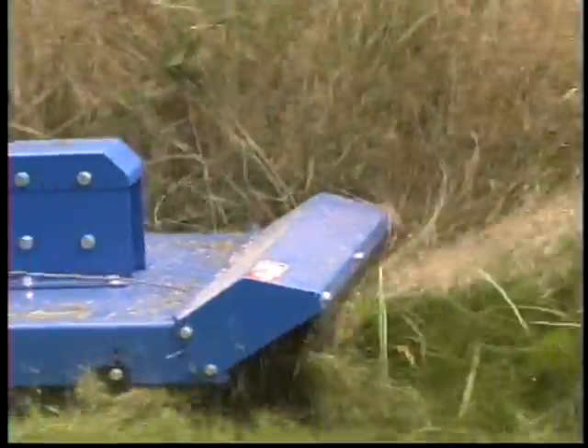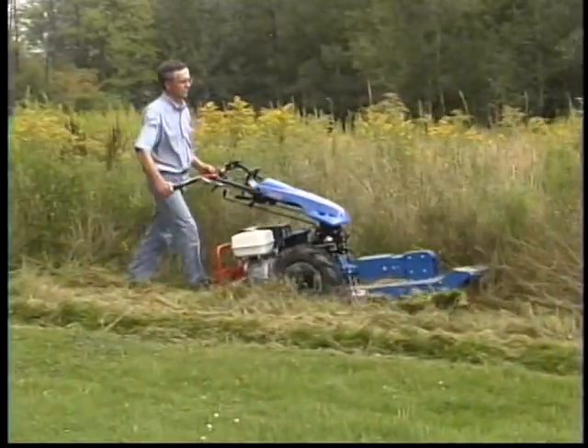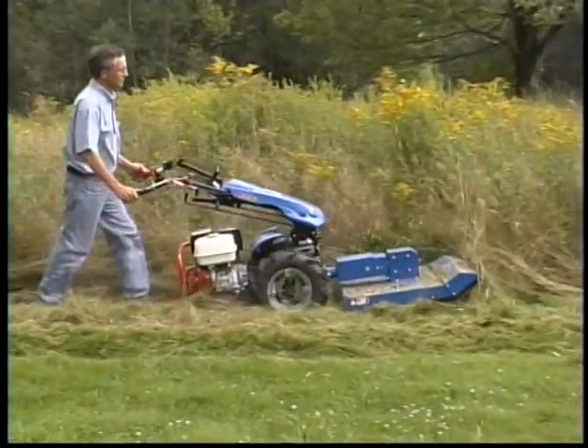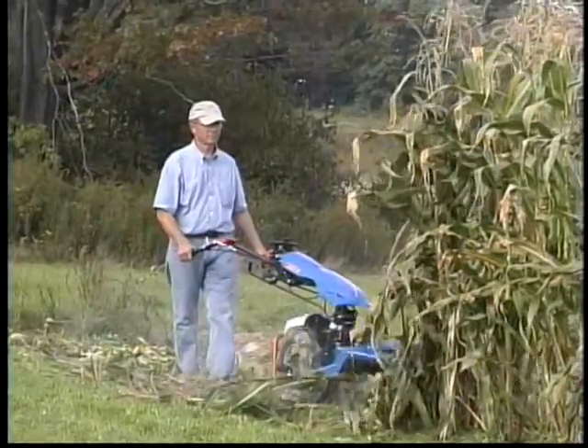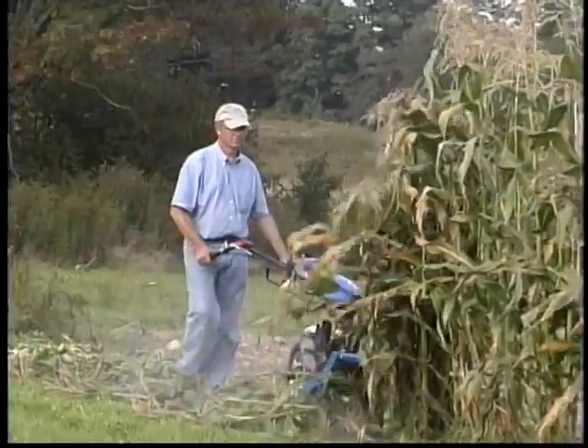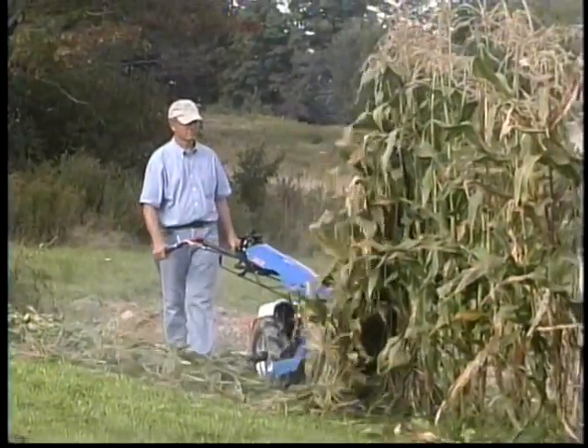Because we're grinding up the vegetation, the mowing time is slower than with the sickle bar. The taller the material, the slower we need to go in order to cut and chop everything into smaller bits. In this example, the BCS is in low gear in order to grind up those corn stalks that are 6 feet or more.